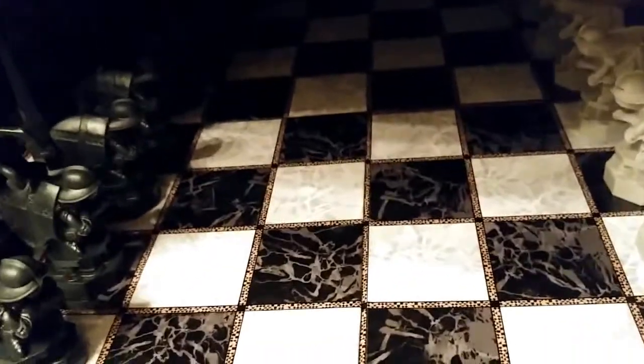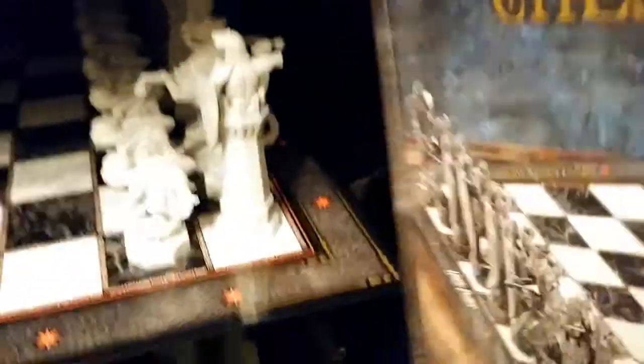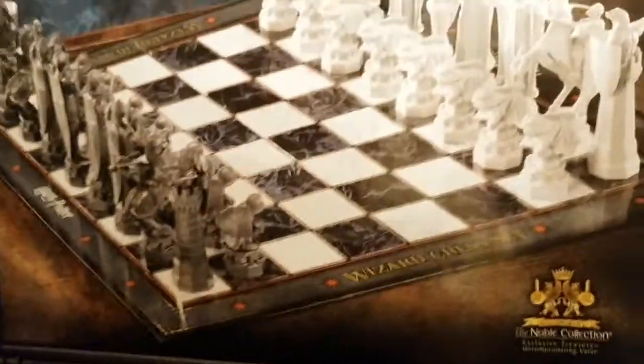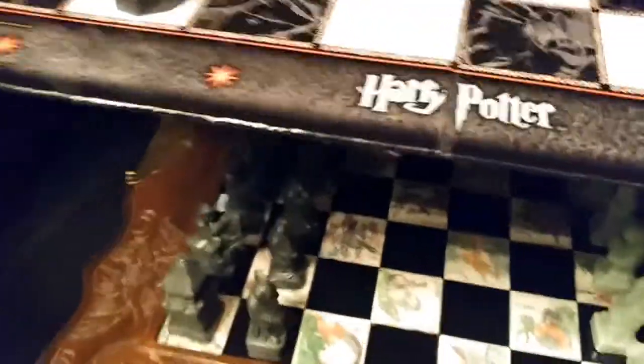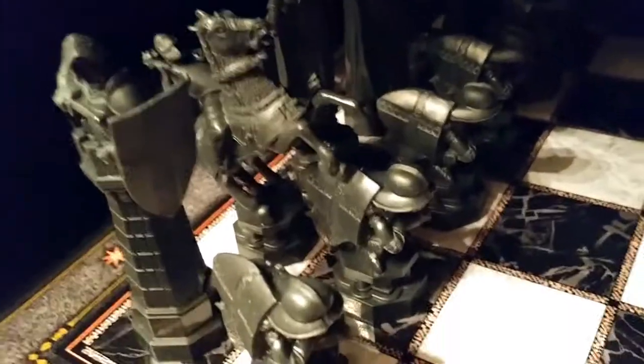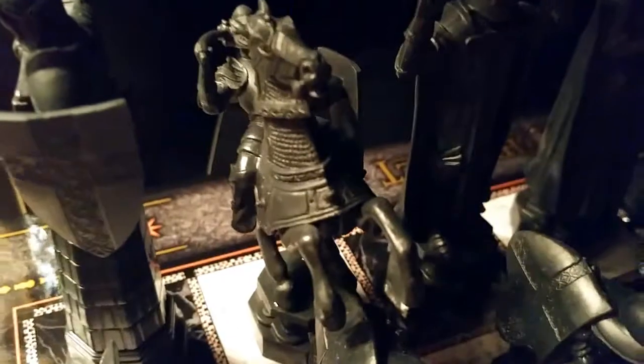Here we have the Harry Potter wizard chess set from the Noble Collection. The pieces look very much like the chess set from the Philosopher's Stone. The pieces include everything you'd expect, and they all look great.